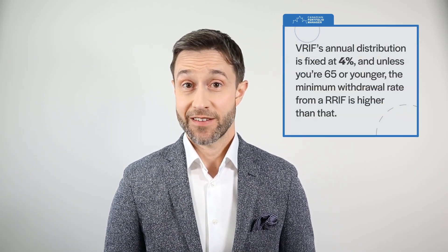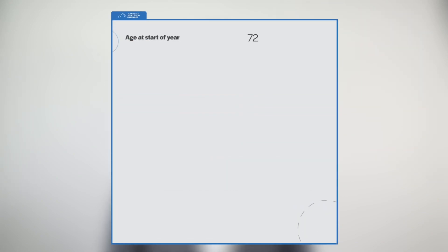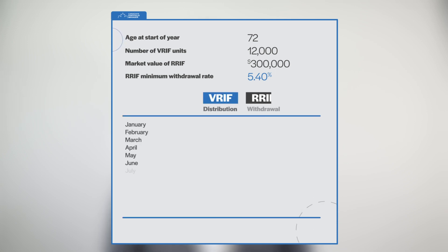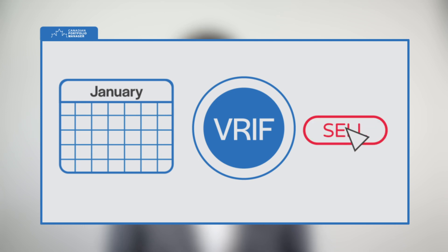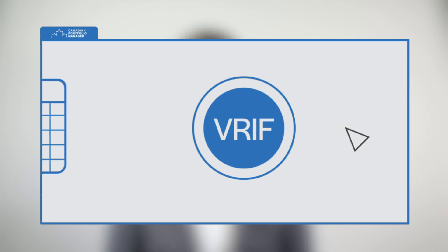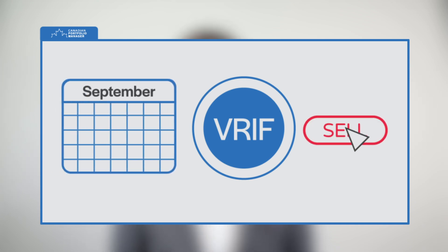But if you already have a RIF, you've probably spotted the wrinkle. VRIF's annual distribution is fixed at 4%, and unless you're 65 or younger, the minimum withdrawal rate from a RIF is higher than that. Say you're 72 at the start of the year and your RIF holds 12,000 units of VRIF with a value of $300,000. At your age, the minimum withdrawal for the year is 5.4% of that balance — $16,200, or $1,350 per month. However, the distribution from VRIF will be $1,000 a month, so you'll need to find a way to make up that shortfall. You could simply sell units of VRIF to free up $350 a month, but this is inefficient, inconvenient, and doesn't help retirees overcome their reluctance to sell holdings to generate income. It defeats the purpose of using a monthly income fund. If you are resigned to selling units frequently, why not just stick with whatever ETF portfolio you were using in your RRSP before you converted it to a RIF?